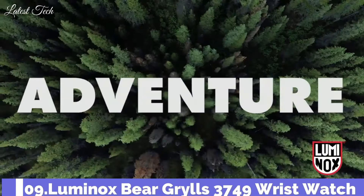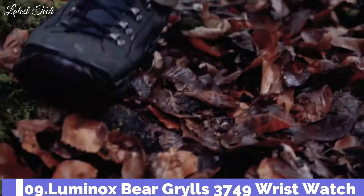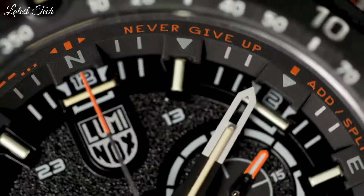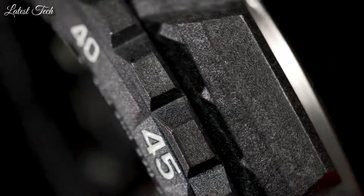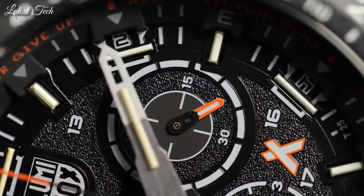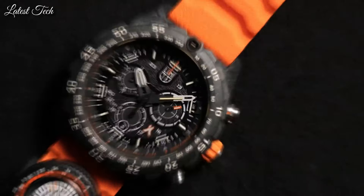Number 9: Luminox Bear Grylls 3749 Wrist Watch. Bear Grylls is the most famous face on the survival and outdoor scene all over the world. He has spent his entire professional life in the wilderness, traversed the world's most extreme regions, and survived the most dangerous situations unscathed. The Bear Grylls Survival Series Watch is designed to help you survive. Features: Carbonox case, sapphire crystal with anti-reflective coating, screw-in double security gasket crown, 45mm diameter, chronograph, date, Swiss quartz movement, water-resistant to 300m.